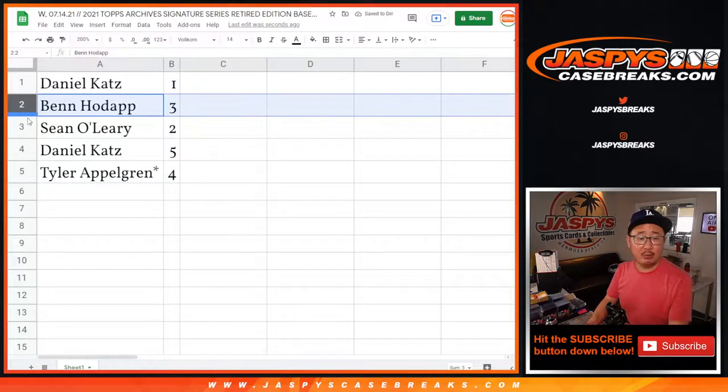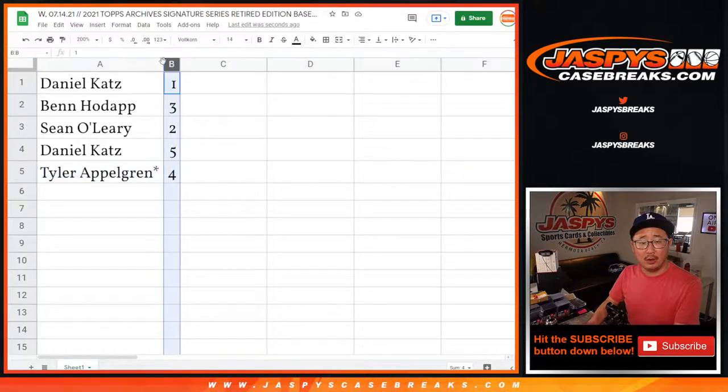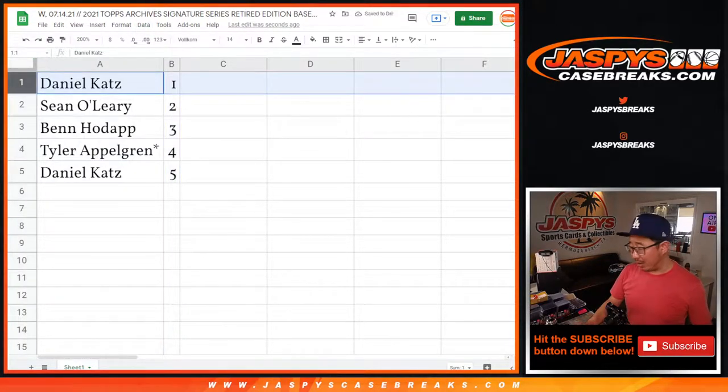Daniel with 1, Ben with 3, Sean O with 2, Daniel with 5, and Tyler with 4. We're going to do these numerically. So Daniel, you are up first.